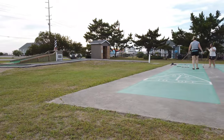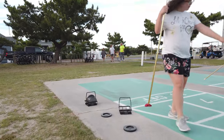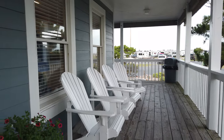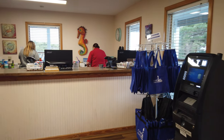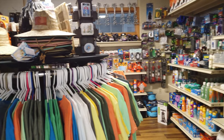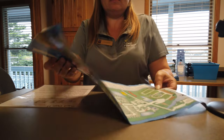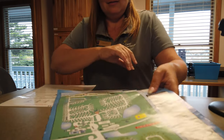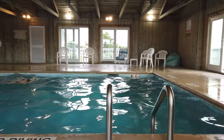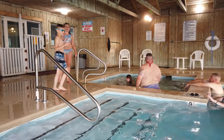On my YouTube channel I've done several videos on other campgrounds in the area. One of the things that made Camp Hatteras stand out from the rest is that it had a lot of recreational things to do both outside and indoors — and one of the big benefits that some of the other places did not have was an indoor pool. This is what the registration office looks like, and in a minute we're going to go to the indoor and outdoor pool. That right there is the jacuzzi.